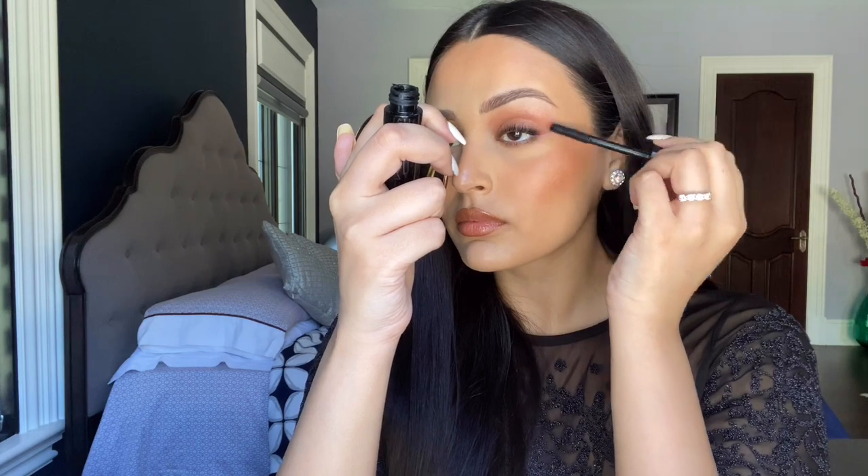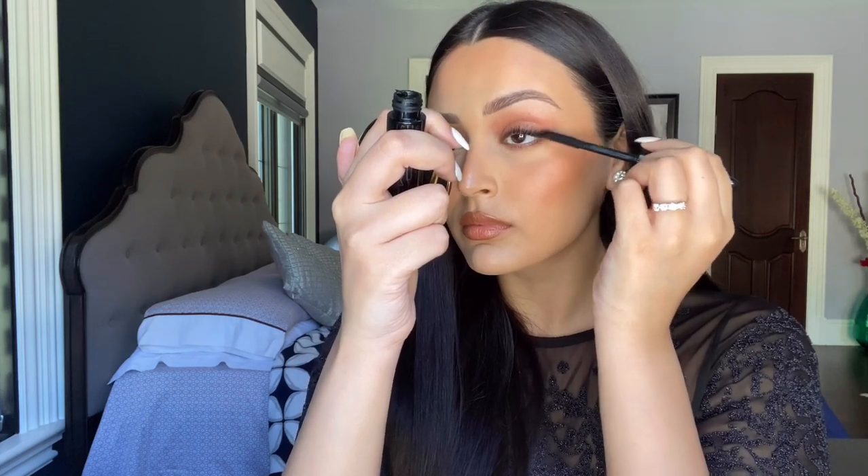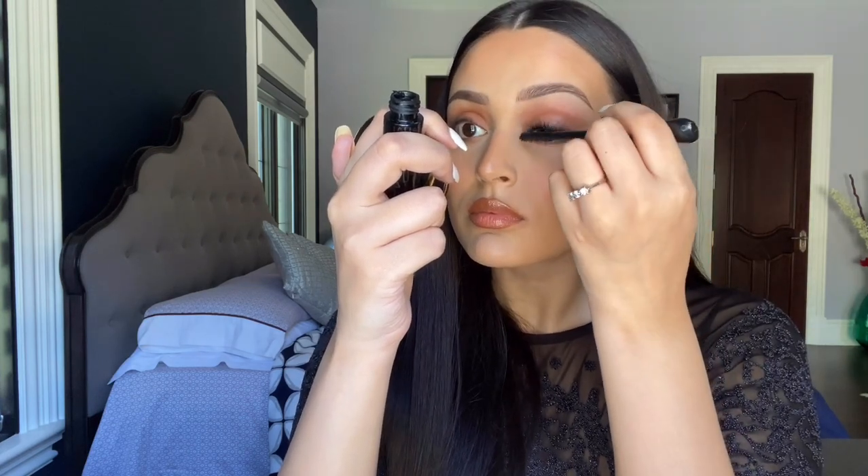Finishing my look with lashes — I'm going to curl them at the base and then go in with my classic mascara duo: the MAC Extreme Dimension Lash first, and then the L'Oréal Telescopic mascara second.